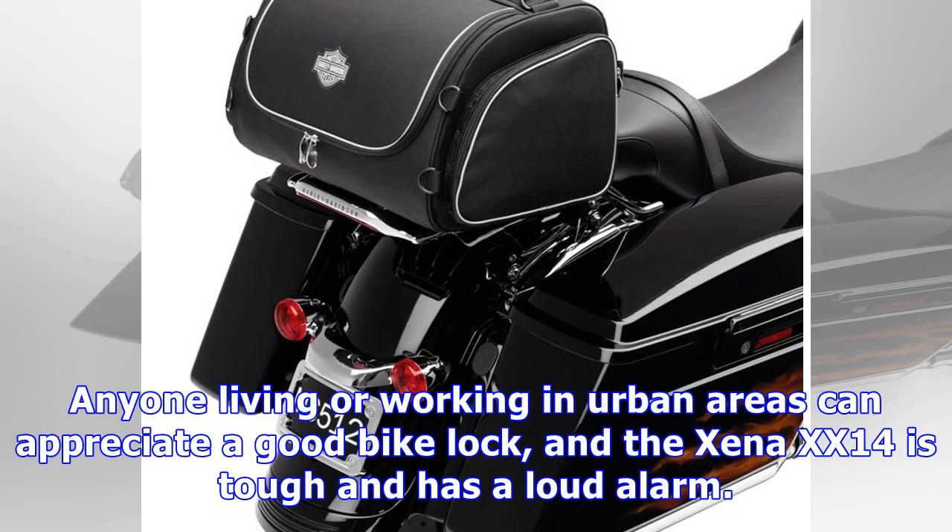Anyone living or working in urban areas can appreciate a good bike lock, and the Xena XX14 is tough and has a loud alarm.